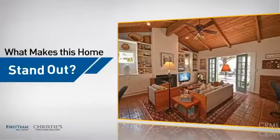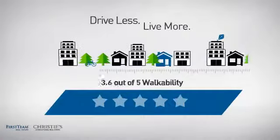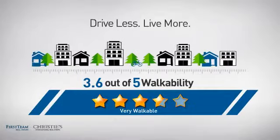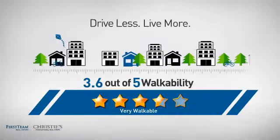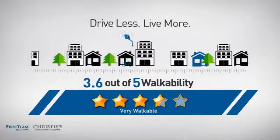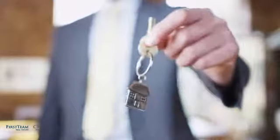But let's talk about what really makes this home stand out. With a walkability score of 3.6, the neighborhood is a very walkable place to live — for a healthier lifestyle, shorter commutes, and the ability to run errands on foot. All these great features add up to a property that might be not just your next house, but your next home.